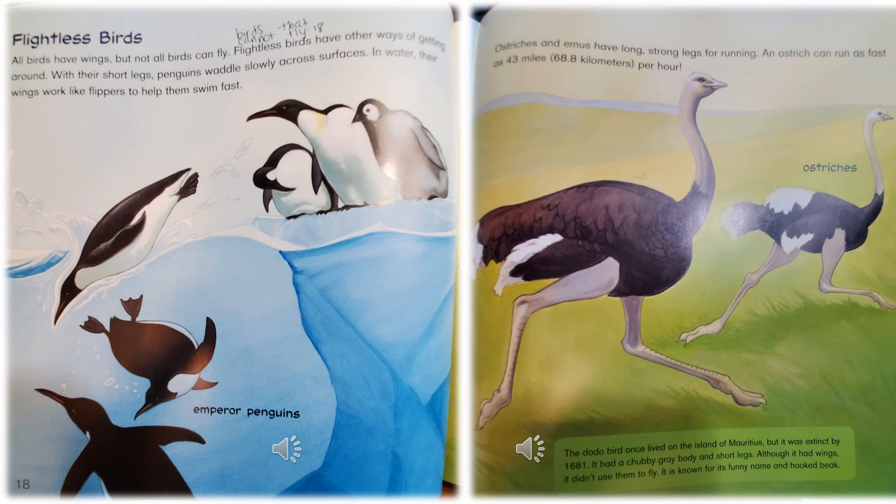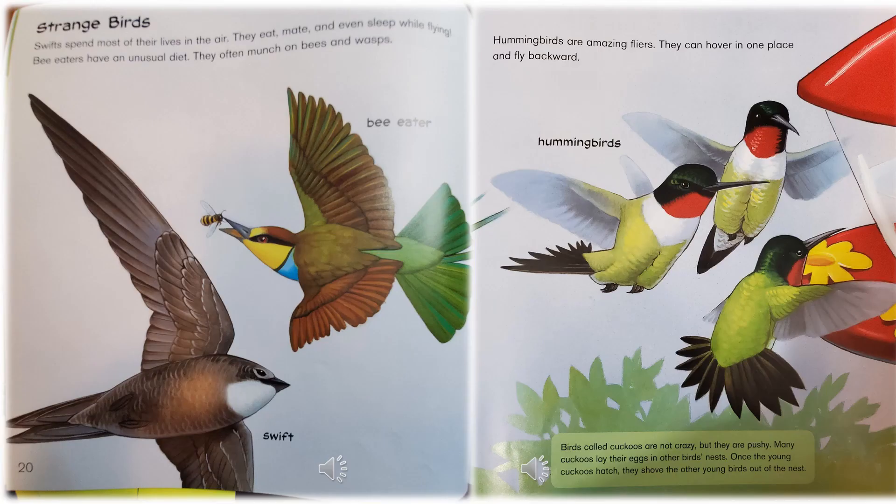Ostriches and emus have long, strong legs for running. An ostrich can run as fast as 43 miles per hour. They're showing you a picture of an ostrich. Below it says: the dodo bird once lived on the island of Mauritius but was extinct by 1681. It had a chubby gray body and short legs — although it had wings, it didn't use them to fly. It is known for its funny name and hooked beak.